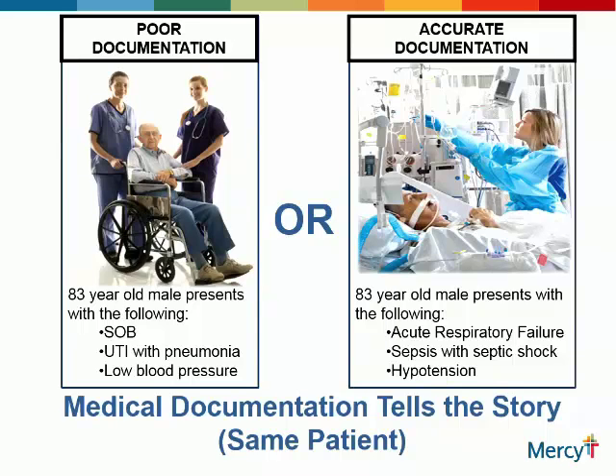Then with improved documentation, same patient, 83-year-old male presents with: acute respiratory failure, sepsis with septic shock, and hypotension. This is a good demonstration that shows how different clinical documentation is from the documentation that coding seeks out to code your chart. When they code your chart, that chart then is dropped and it goes out literally to all these people, who develop a mental picture of your patient.